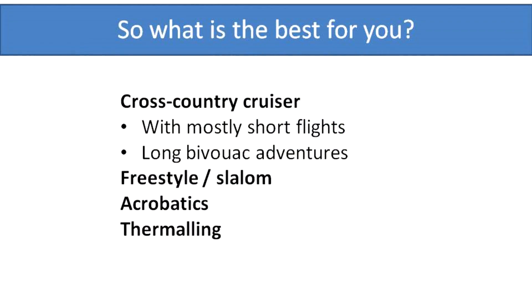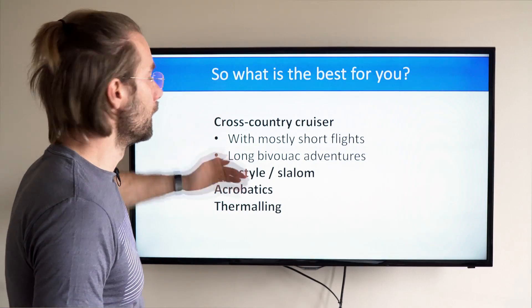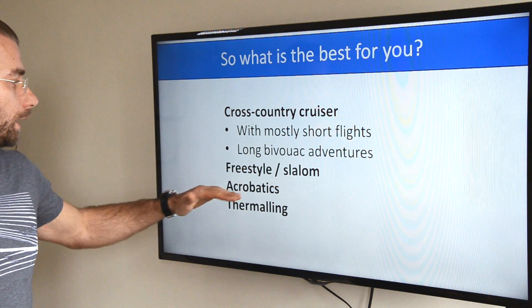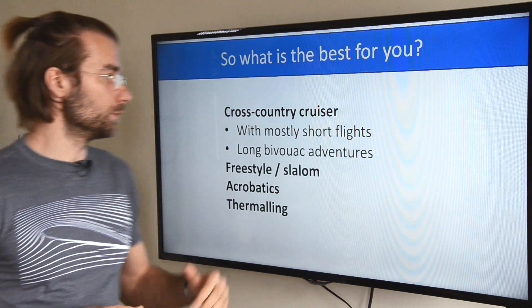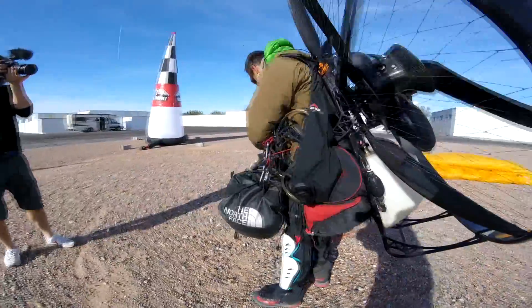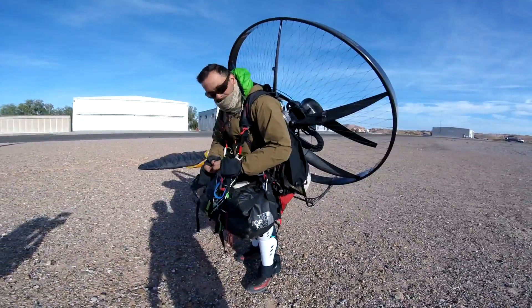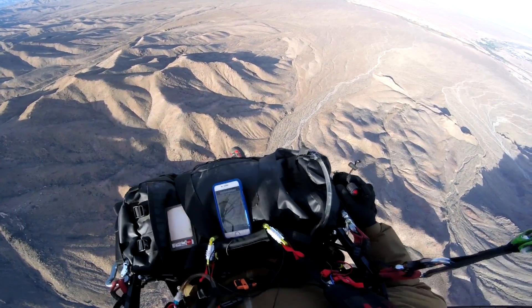As I said in one of the previous videos, I would depict these four categories: cross-country pilot, which is probably the largest group; freestyle and slalom; acrobatics; and thermaling. For this comparison and summary I would split the cross-country cruiser group into two categories: cross-country cruisers with mostly short flights, and adventure pilots with long demanding flights. Let's see what is the best suspension system for short flight cruisers.